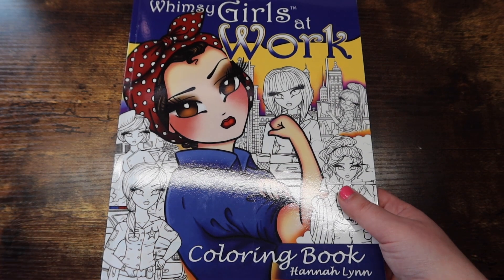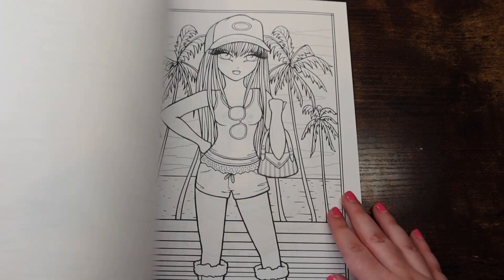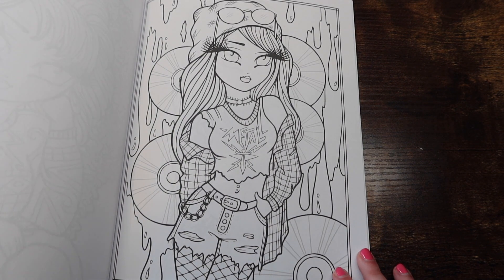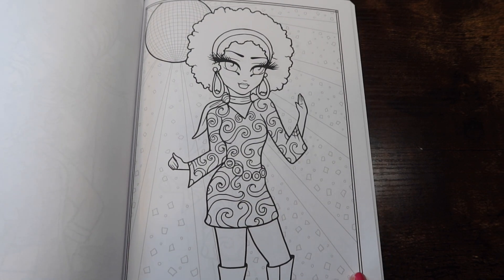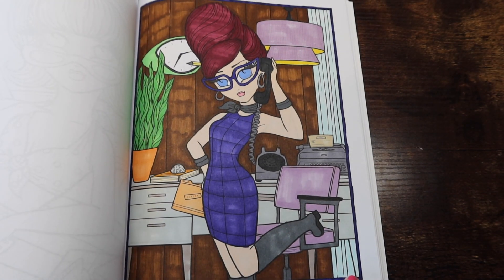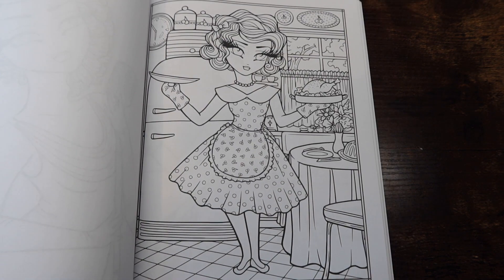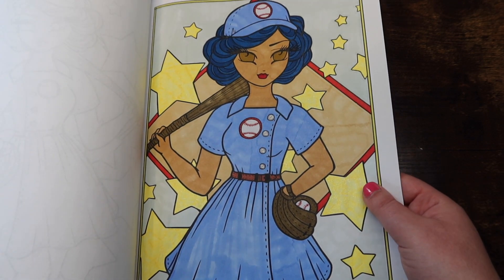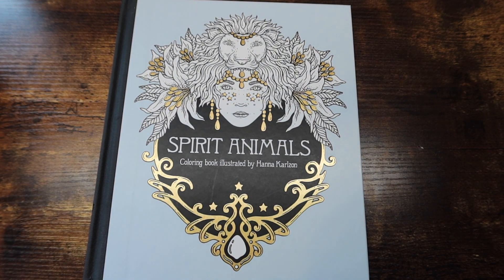Last Hannah Lynn book I have is 'Whimsy Girls Through the Decades.' I want to get this video up today — I know I said on Instagram I wasn't going to upload till Wednesday, but something hit me and I was really in the mood to film. Going through all your books when you have a lot of them puts things into perspective. I tried using glitter gel pen in the stars and that turned out terrible — absolute bad idea.